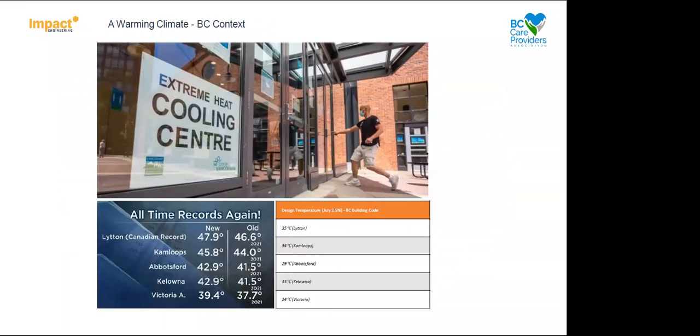I did some research in preparation for this presentation and came across a news article noting all-time record temperatures again in 2021 and 2022. I also checked what the BC Building Code requires in terms of summer design temperatures. As you can see comparing the temperatures we're currently seeing versus the design conditions, the actual temperatures are much in excess of the BC Building Code requirements, which is factoring into building overheating. The picture at the top was from 2021 — a cooling center established in Vancouver for people in residences without cooling who needed to take shelter.